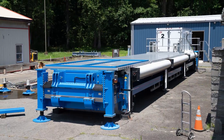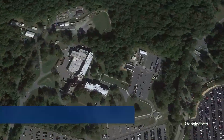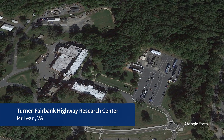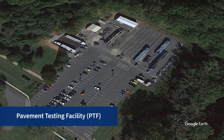Accelerated pavement testing enables better and faster testing capabilities by simulating years of wear and tear on pavements. This brings us to McLean, Virginia, at the site of the Federal Highway Administration-Turner Fairbank Highway Research Center, where a third-generation, state-of-the-art pavement testing facility has been constructed to facilitate accelerated pavement testing.